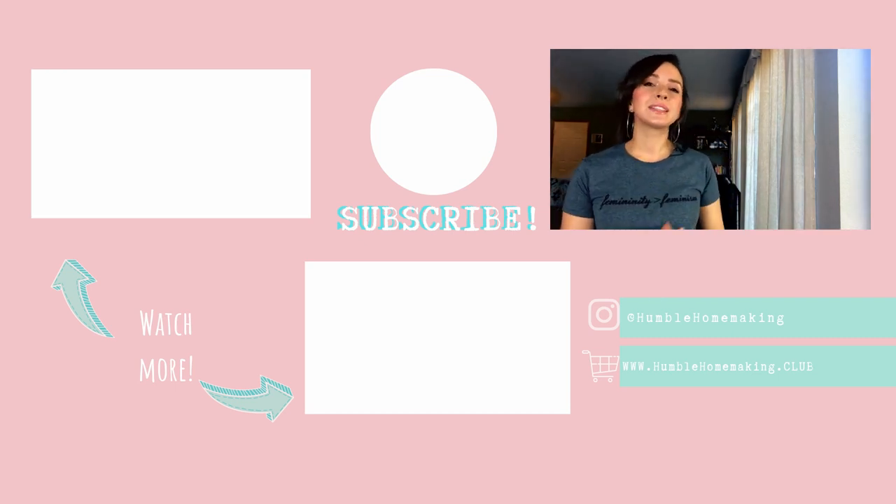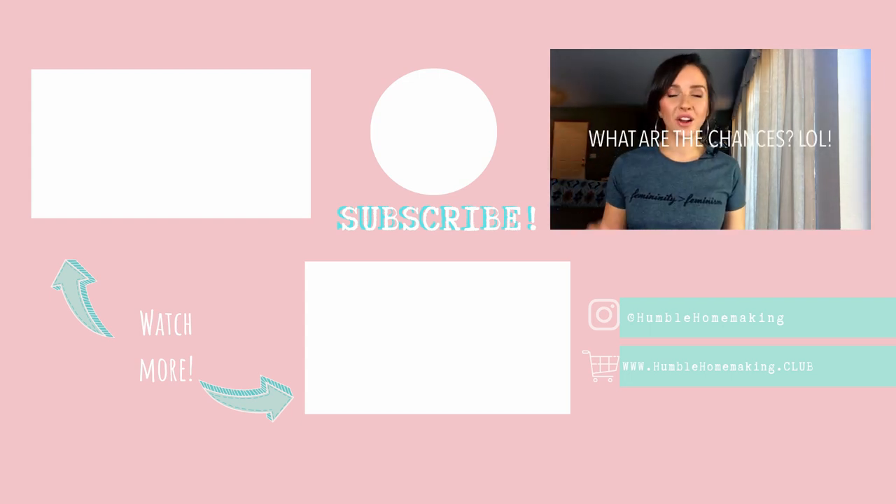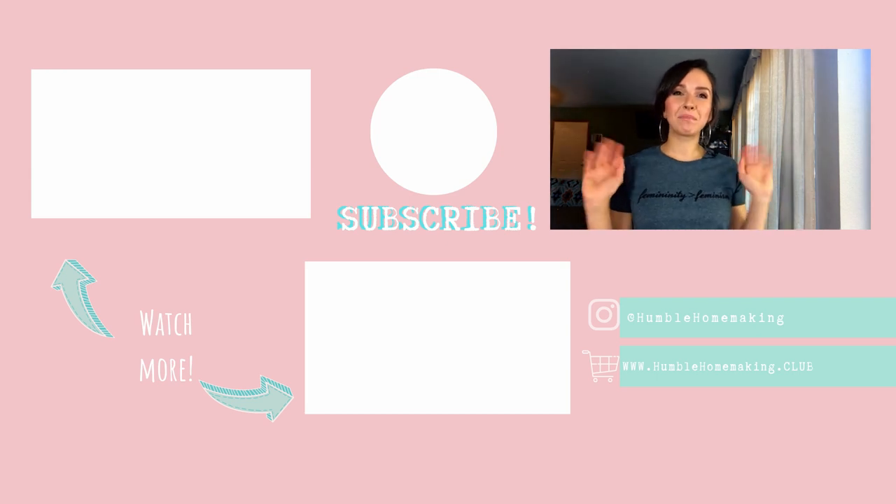If you liked this video, please hit the like button and leave me a comment. And if you haven't subscribed yet, hit that subscribe button below. I am off to go and do some laundry. I will see you next time. Bye-bye!